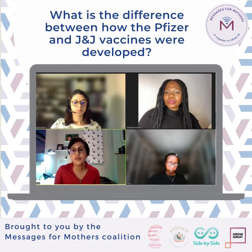So the two vaccines that are currently rolled out in South Africa and recommended for use in pregnancy are the J&J and the Pfizer vaccine.